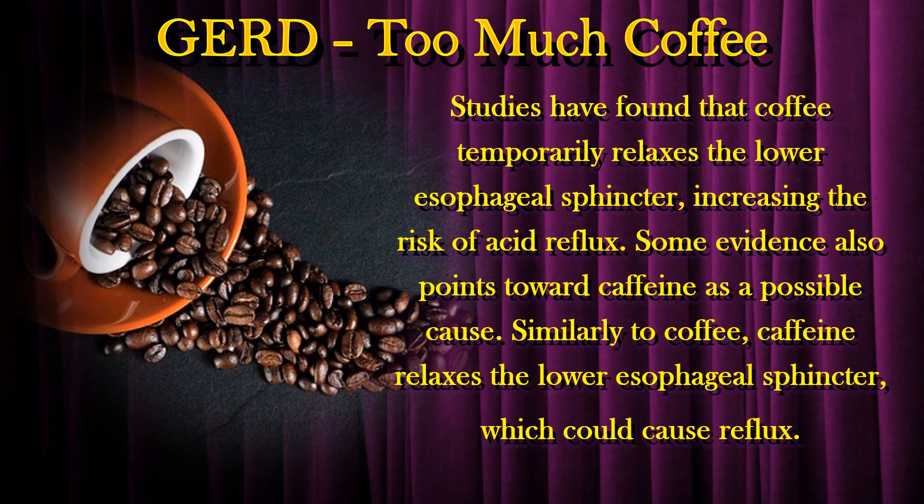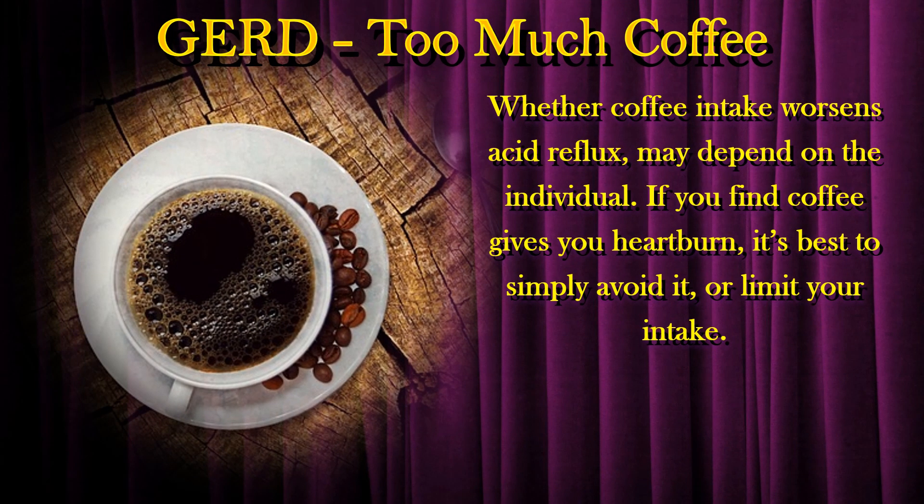Studies have found that coffee temporarily relaxes the lower esophageal sphincter, increasing the risk of acid reflux. Some evidence also points toward caffeine as a possible cause. Similarly to coffee, caffeine relaxes the lower esophageal sphincter, which could cause reflux. Whether coffee intake worsens acid reflux may depend on the individual. If you find coffee gives you heartburn, it's best to simply avoid it or limit your intake.